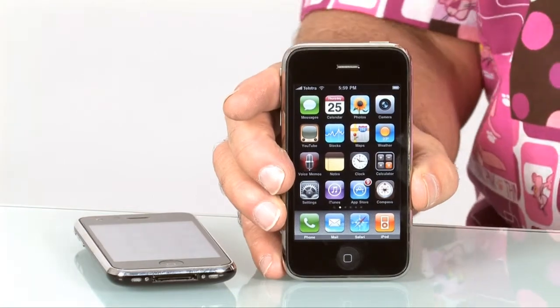Hi, Pete the Gadget Guy, and lucky me. I'm here with all the hype and clamor that has been about the new 3GS iPhone. I've got a model here from Apple, and I've got to tell you, I'm really impressed. Let me go through some of the features with you.